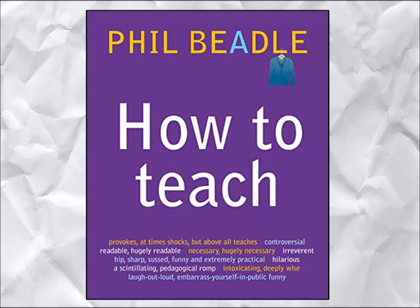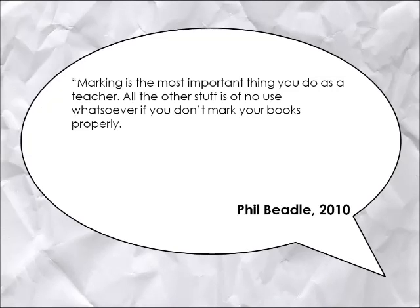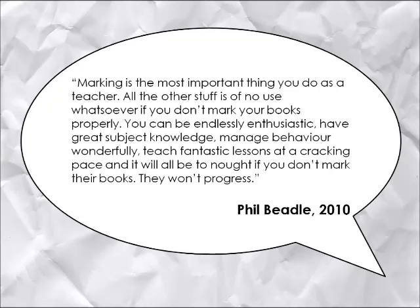As Phil Beadle in his seminal book, How to Teach, makes clear, marking is the most important thing you do as a teacher. All the other stuff is of no use whatsoever if you don't mark your books properly. You can be endlessly enthusiastic, have great subject knowledge, manage behaviour wonderfully, teach fantastic lessons at a cracking pace, and it will all be to naught if you don't mark their books. They won't progress.